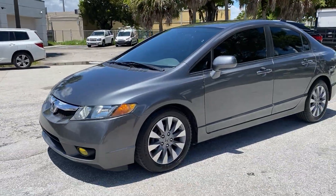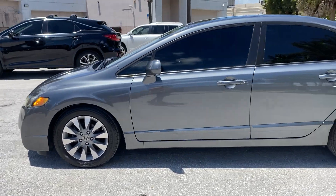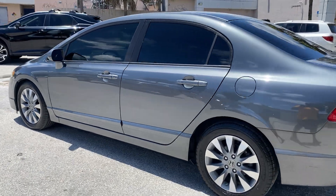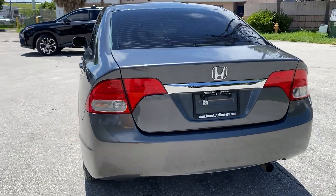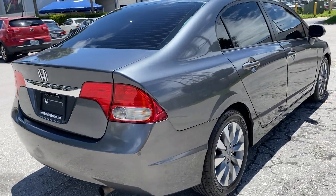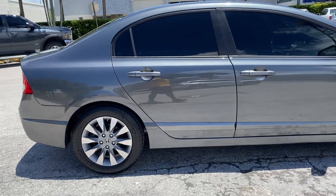Beautiful day for a walk around. This is LJ from Toro Auto Brokers bringing you a circular walk around and virtual condition report of this 2009 Honda Civic sedan. And wait till I show you the mileage — with X amount of miles. It's a recent trade-in. Our main focus is police units, but the customer traded this one in and we couldn't say no because it is a clean unit.